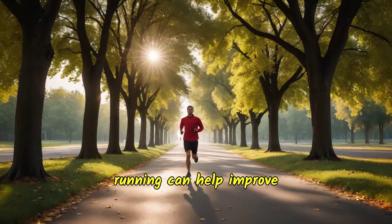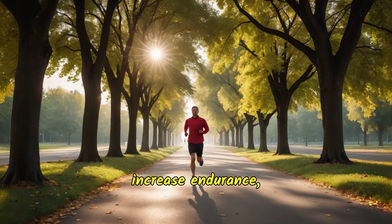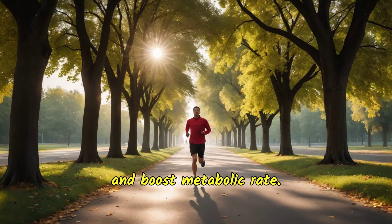Additionally, running can help improve cardiovascular health, increase endurance, and boost metabolic rate.